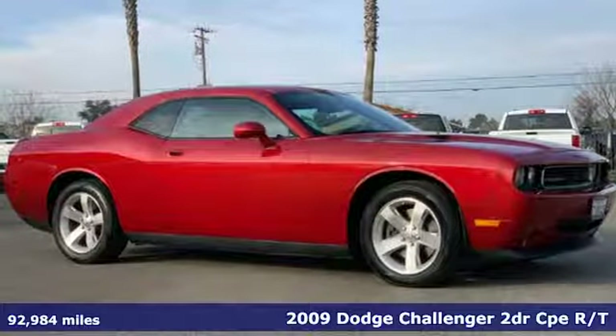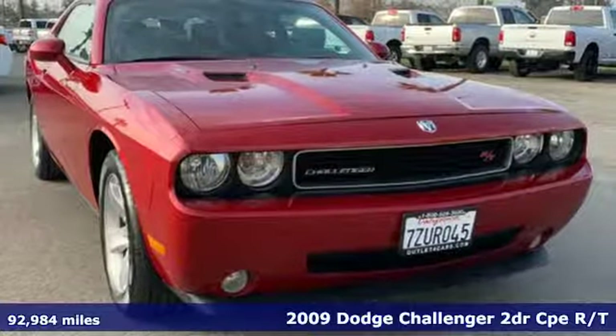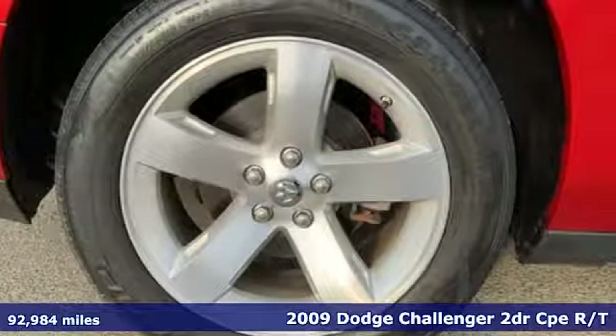Here's a 2009 Dodge Challenger. Embrace your wild side with a car that never backs down. It's equipped for all your driving needs and wants.